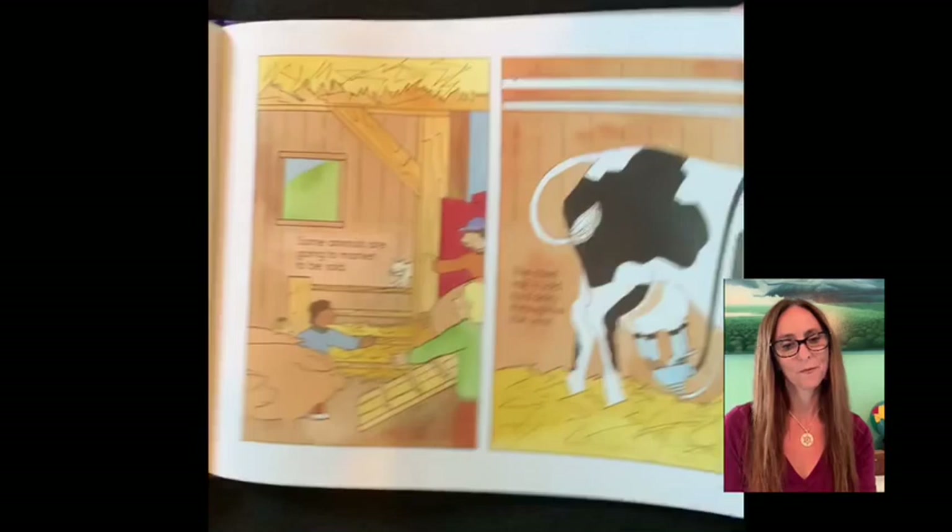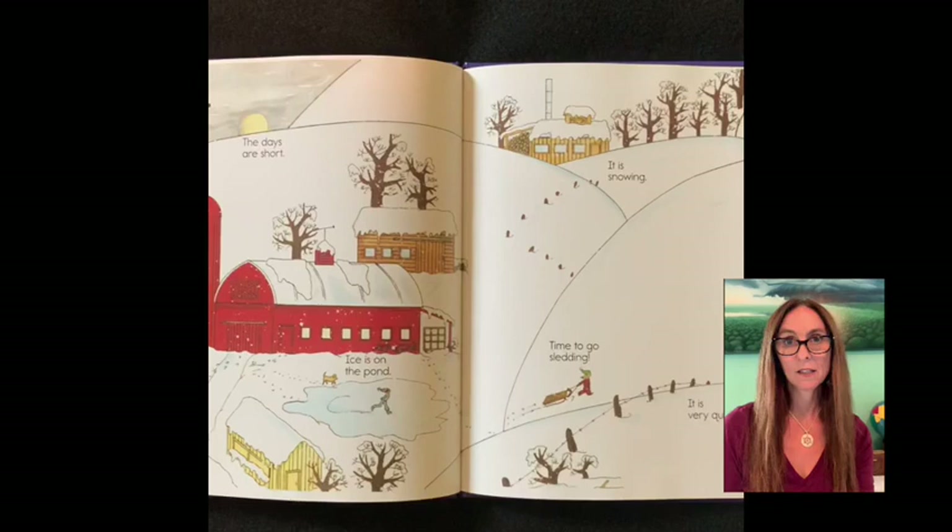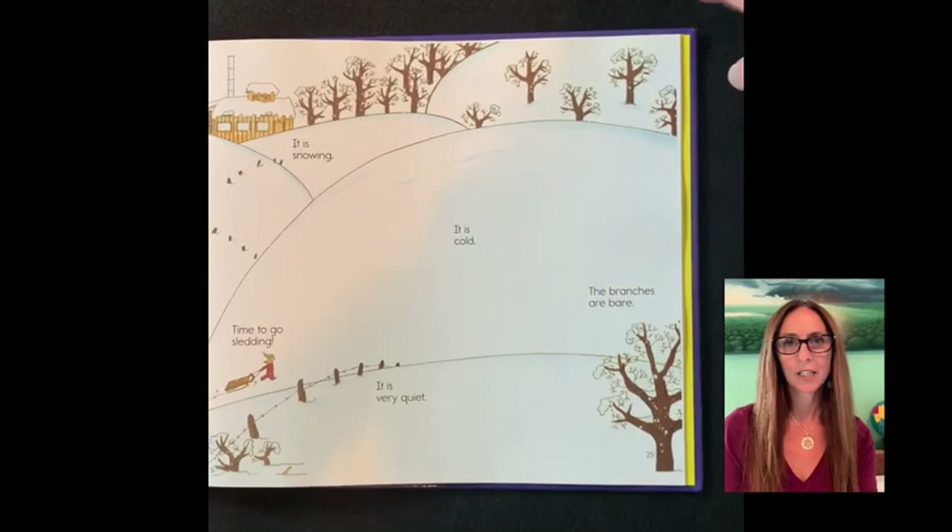Winter on the farm. The days are short. Footprints lead to the barn. The ice is on the pond. It's snowing. It is cold. Time to go sledding. The branches are bare. And it is very quiet.